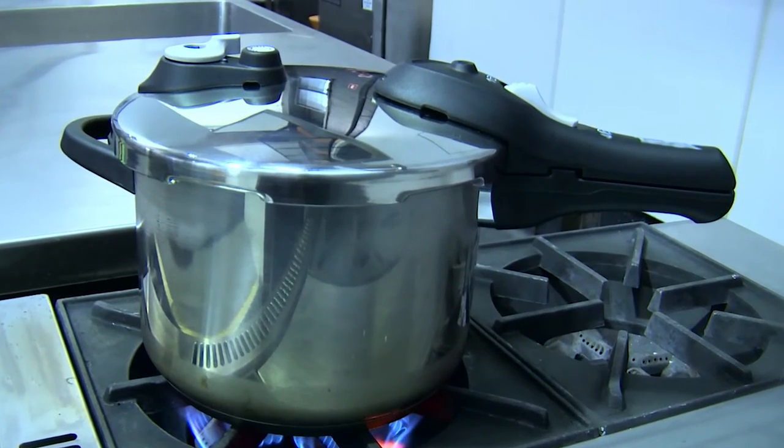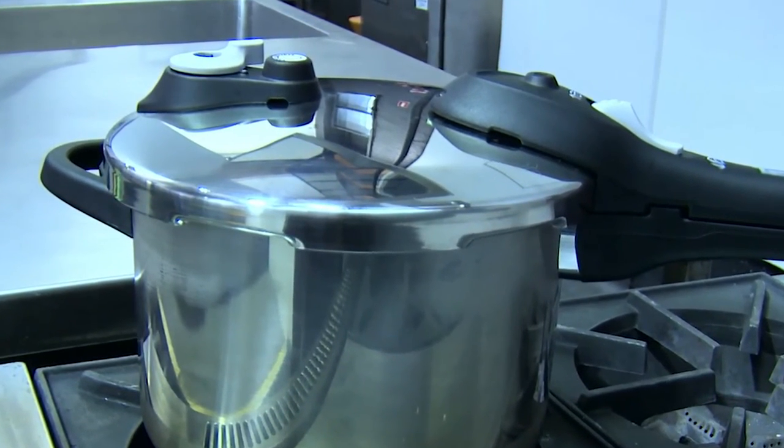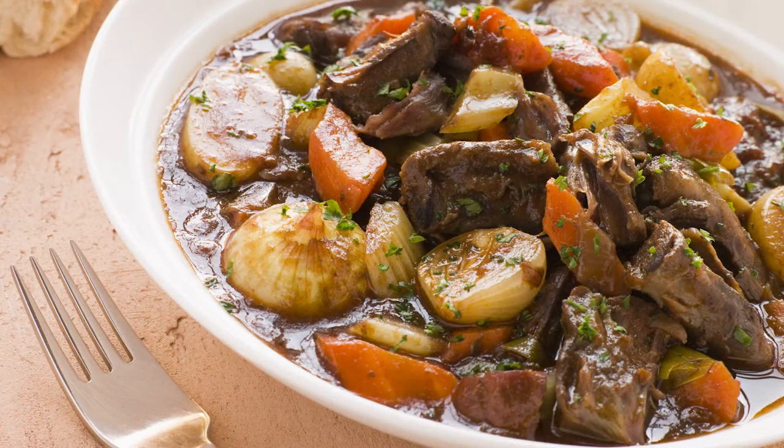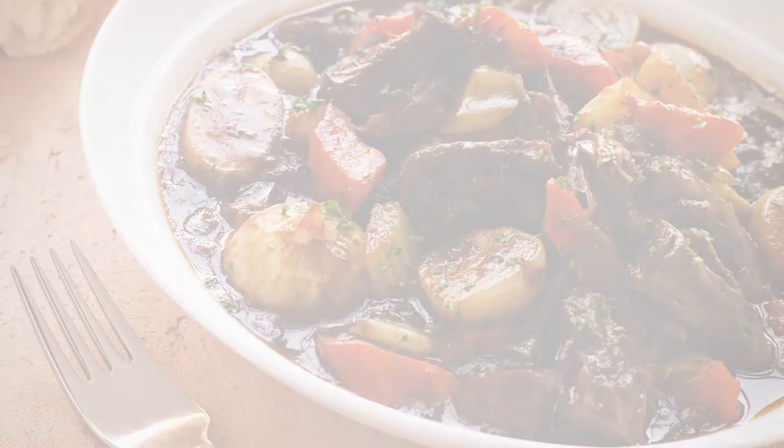When the cooking is done, remove the cooker from the heat, release the pressure and carefully open up. Enjoy a tender, healthy, flavoursome and nutritious meal prepared in a fraction of the time. All thanks to chemistry.